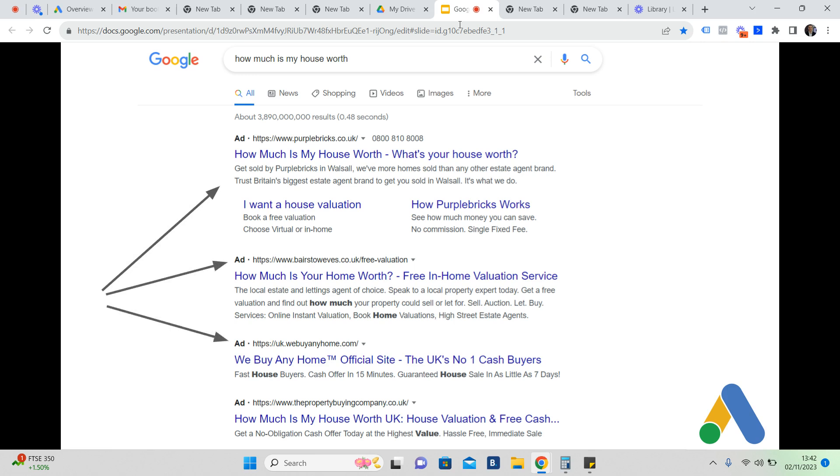There are four positions at the top of Google. We're often in position two and three — that's our sweet spot.